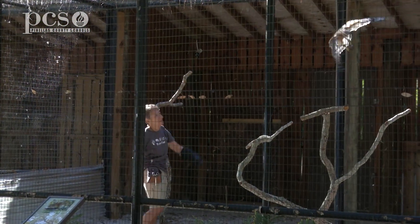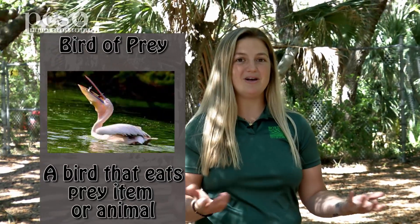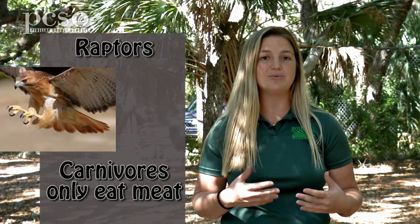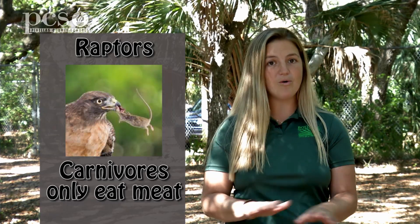Amy, you oversee the birds of prey here at Boyd Hill. What is a bird of prey? So a bird of prey is any bird that will eat a prey item or an animal. That could be a pelican that eats a fish or a blue jay that eats worms. But what we have here at Boyd Hill is this special group of birds of prey that are called raptors. Raptors are really neat because they are carnivores — they only eat meat and they catch their food with their very sharp talons, so with their feet.